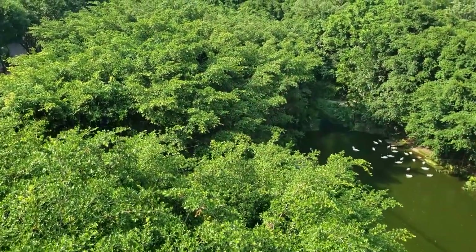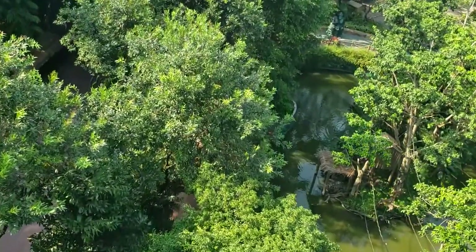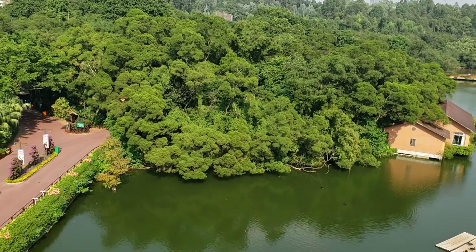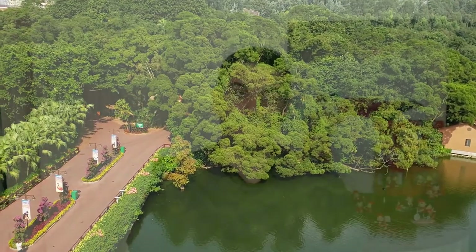Before I left the park, I took advantage of a free trolley ride — an electronic trolley that goes around the whole park. You can see the Safari Park, the Swan Lake, the triplets park, and it's all very gorgeous and beautiful scenery.